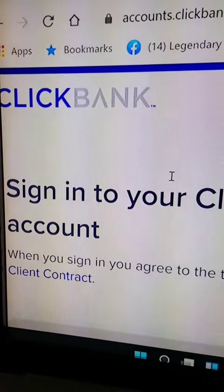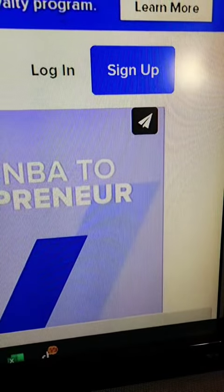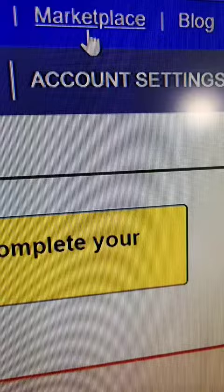Let's go to clickbank.com — the site looks something like this. The first thing you want to do is sign up to get a free account. Now let's go to the marketplace.